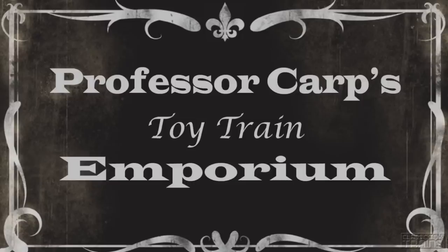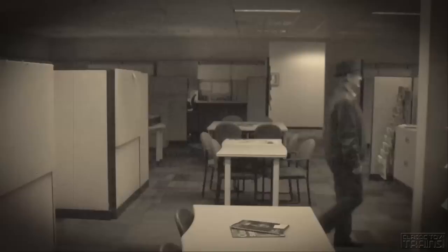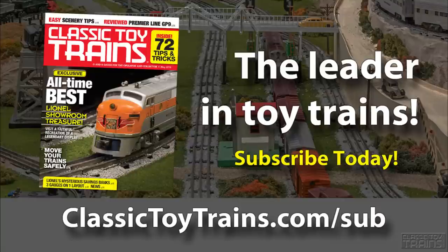Let's get ready to become reacquainted with the most classic of O-gauge boxcars. Roger Karp is a nationally known expert in the field of toy train history. Read his articles in every issue of Classic Toy Trains Magazine. Subscribe today by going to www.classictoytrains.com/sub.